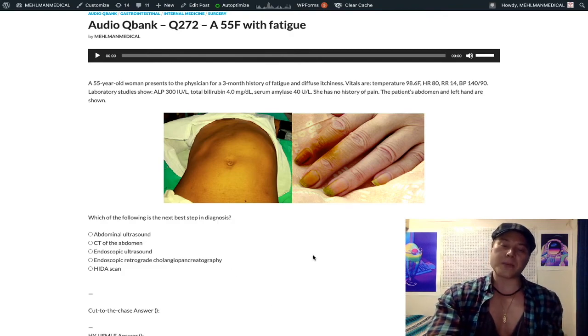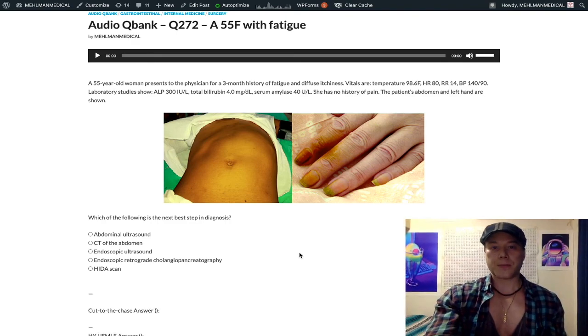High-yield for surgery and internal medicine with a lot of talking points. If you liked this, subscribe to my channel — I appreciate your time.